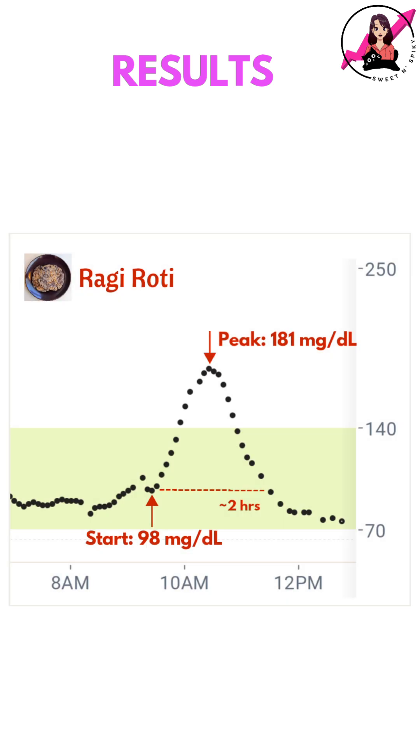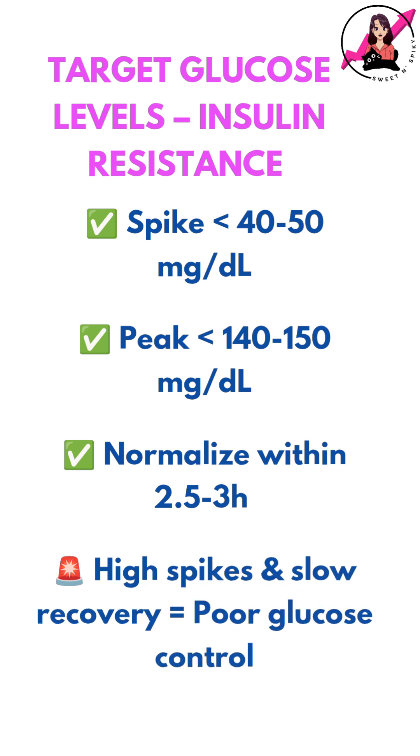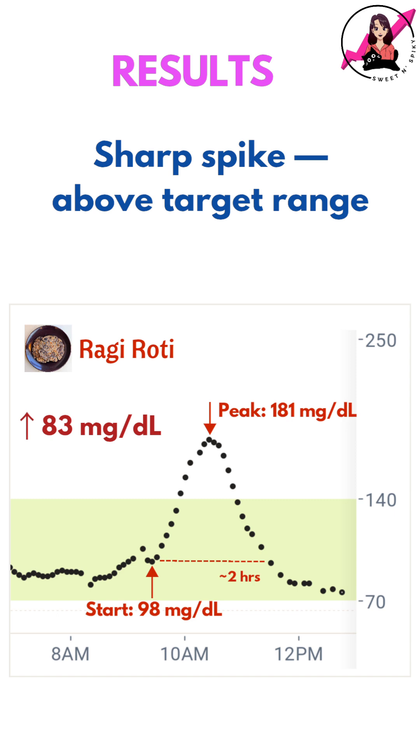Here's what my CGM recorded: my blood sugar rose by 83 mg/dL and took around 2 hours to normalize. With insulin resistance, my goal is to keep my post-meal spike under 40–50 mg/dL and return to baseline within 2.5–3 hours. In this case, the spike was well above my target range and the rise was quite sharp and pronounced.